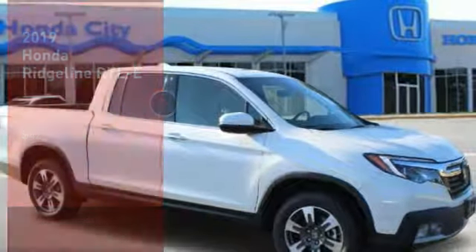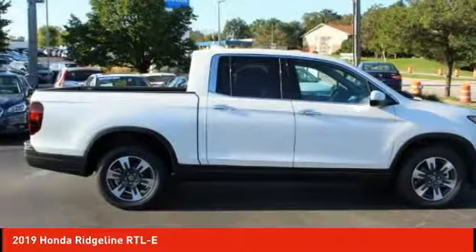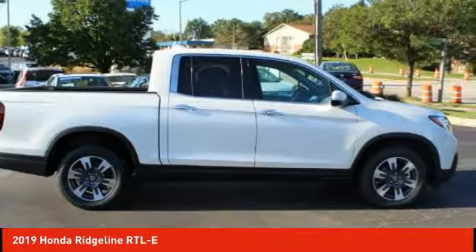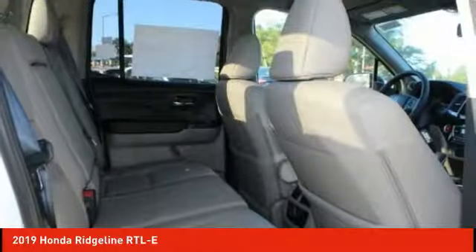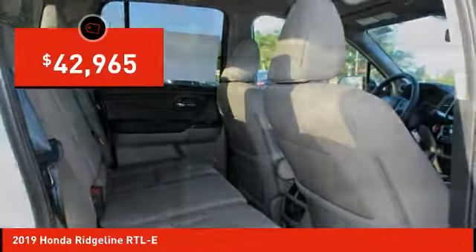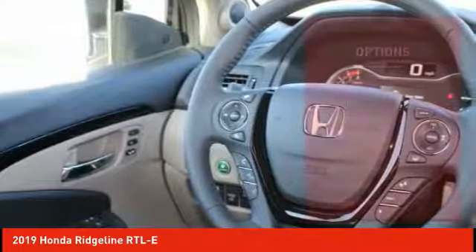We are pleased to show you the 2019 Ridgeline. The Ridgeline was designed to give you exactly what you need to get the job done. And with Honda quality built right in, this truck can be with you for the long haul and is priced below $45,000. Here are some of this vehicle's great options.